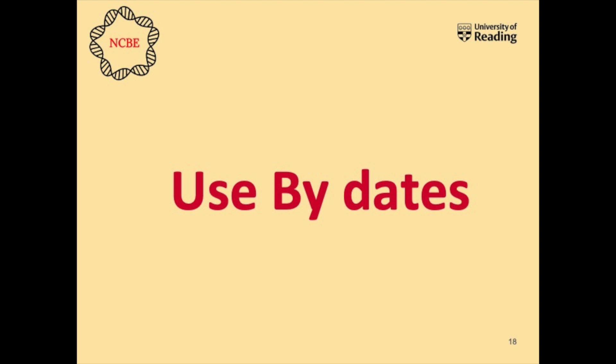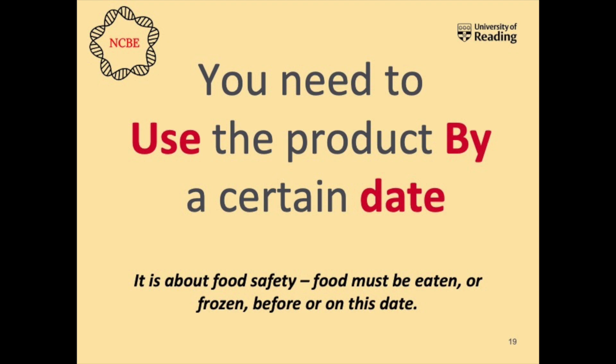So let's look at the actual difference between use by dates and best before. Use by dates - like on my hummus - are to do with food safety. You need to use the product by a certain date. Meat, fish, and milk go off really quickly; they need to be kept chilled in the fridge and eaten before the date. If you can't use the food by that date, you should freeze it if you can. The date has been set by microbiologists, because the bacteria in the food may have grown to a level that's too high for our immune systems and our health to deal with.